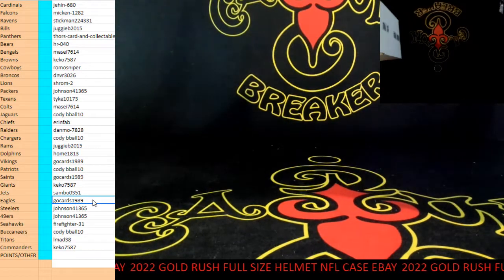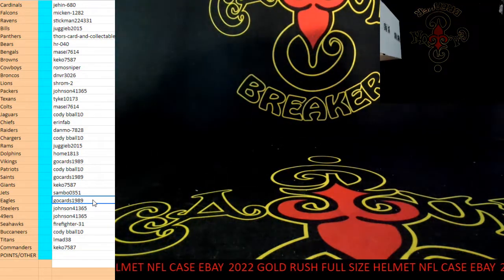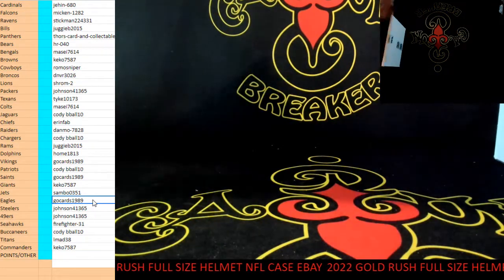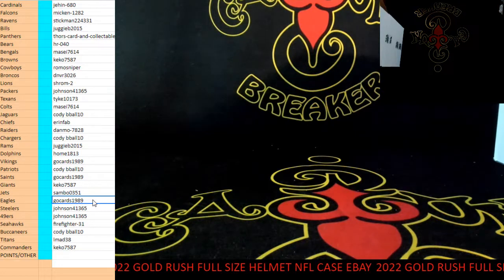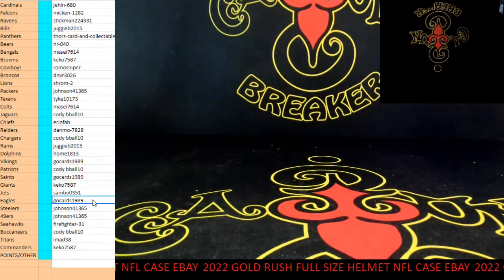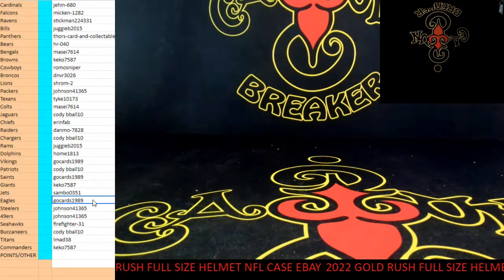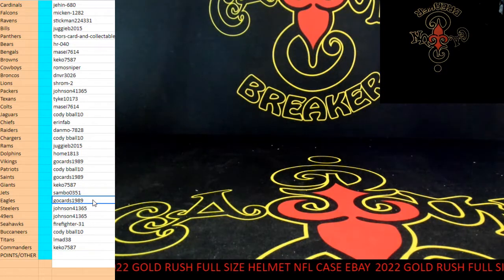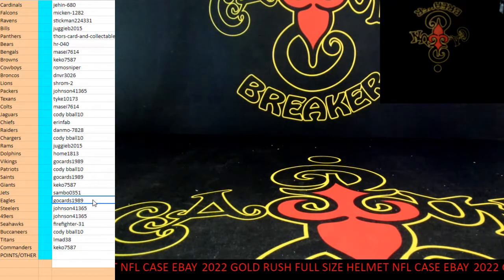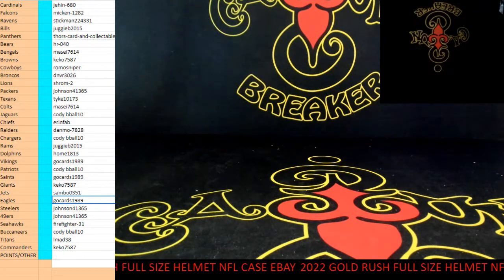Let's take the Devante helmet. That is the break. Be on the lookout, everybody, for more helmets. Pretty solid case. Thank y'all. Appreciate it. Cajun out.